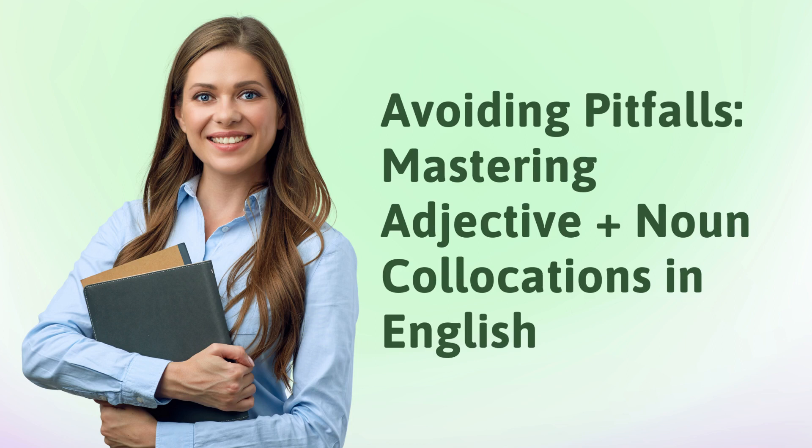Avoiding Pitfalls: Mastering Adjective Plus Noun Collocations in English.